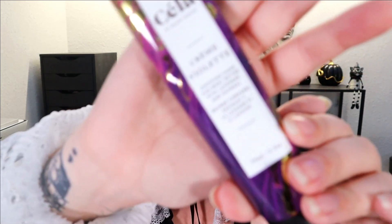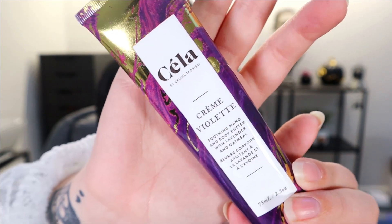Lastly in this box we have something from Settle — we've gotten a lotion from them before. This is a Soothing Hand and Body Butter with Lavender and Oatmeal. Lavender and oatmeal sounds refreshing. I'm not really a lavender person but oatmeal is fine, so together it's okay. Here is the hand cream — I really like the packaging, it's nice and fancy and cold to the touch.